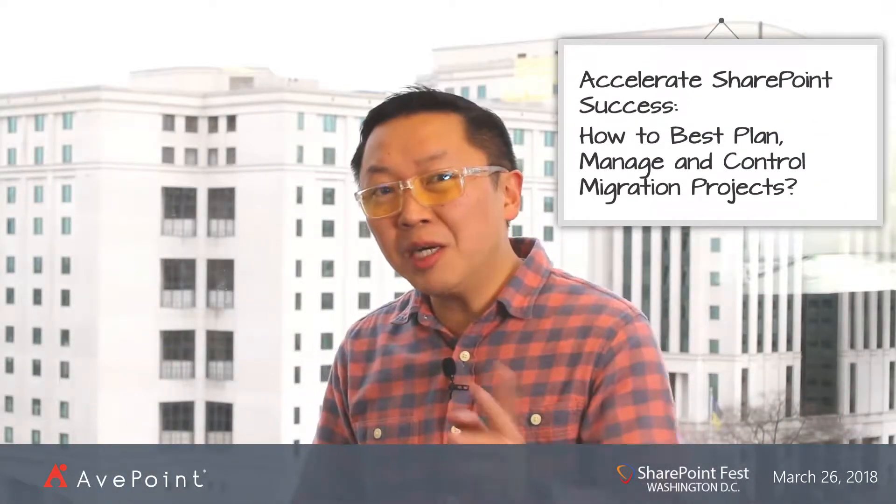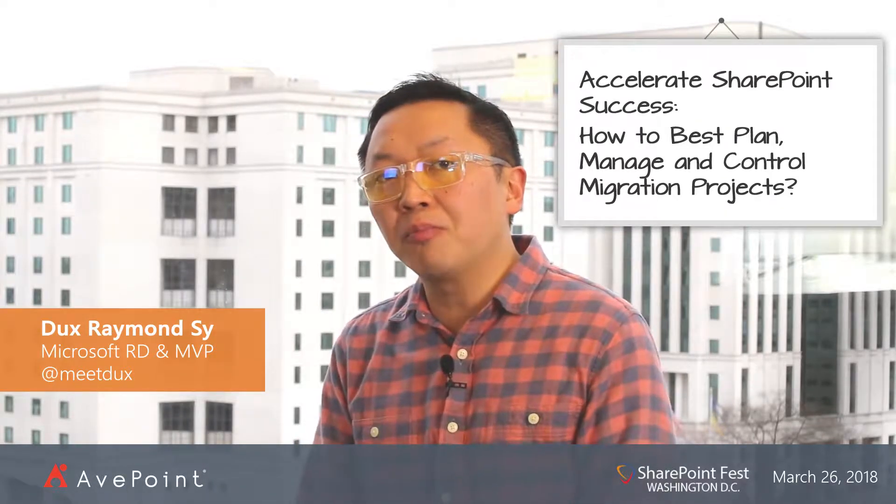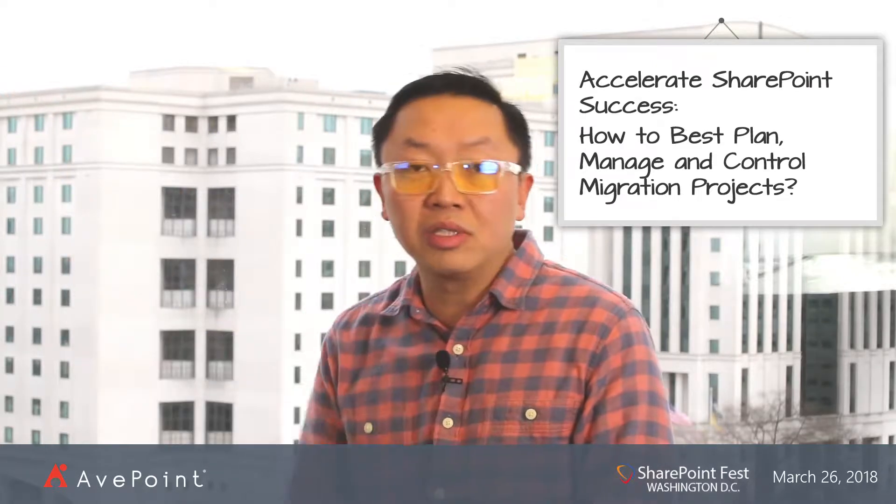Hi everyone, I'd like to invite all of you to come and join me for my upcoming SharePointFest DC workshop on how you can accelerate your SharePoint success, on how you can better plan, manage, and control migration projects. In this full day workshop, I'll walk you through a practical framework on how you can handle SharePoint migration either on-premises or migrating to the cloud to Office 365.